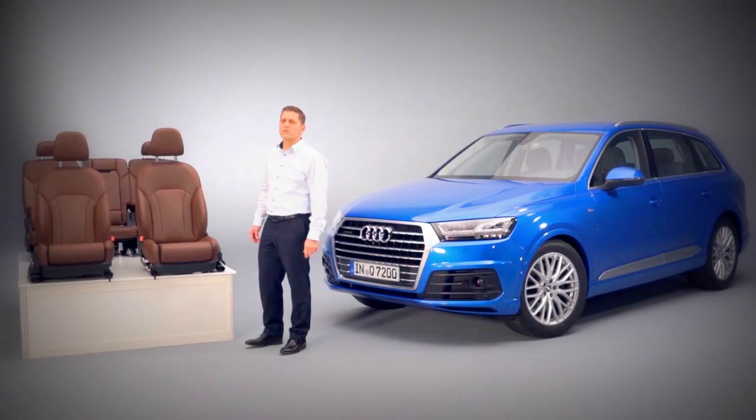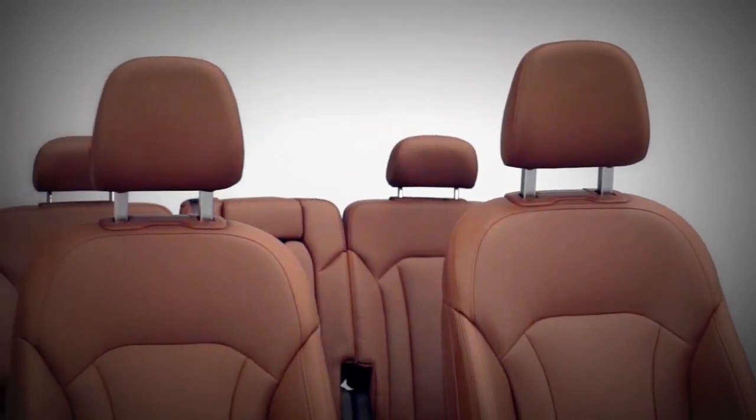A new generation of modular seats helped us to reduce the weight of the front seats by 5 kilograms. All the seats together yield a maximum weight savings of 18.7 kilograms compared with the first generation Q7.